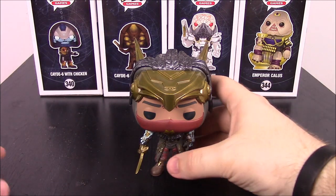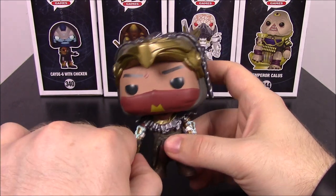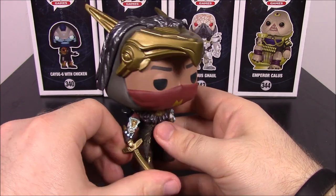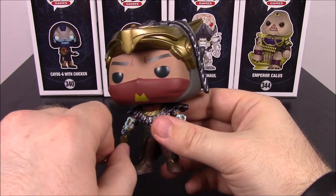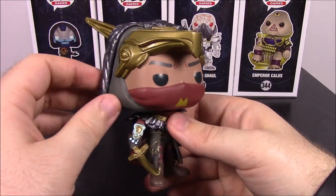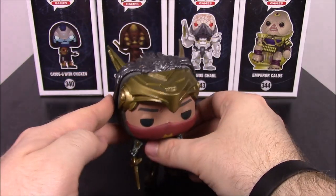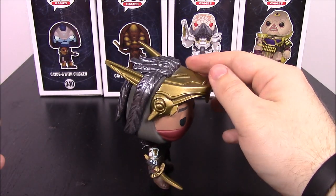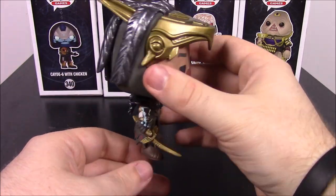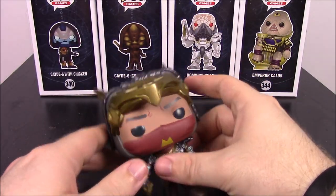Next up we have Osiris. He's the guy that ended up leaving — or got kicked out — as the vanguard of the Warlocks, because he became obsessed with a group of Vex. So Ikora is now the leader of the Warlocks. His design is really cool. I will say though, he stands, but just barely — he's going down a little in the back. He's got all this design on his head which makes him so top-heavy, and his feet aren't designed perfectly. He has some more issues we'll point out.